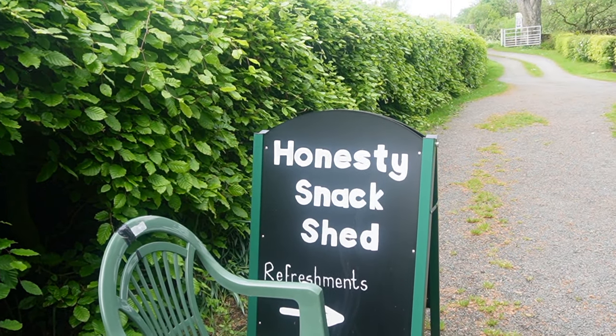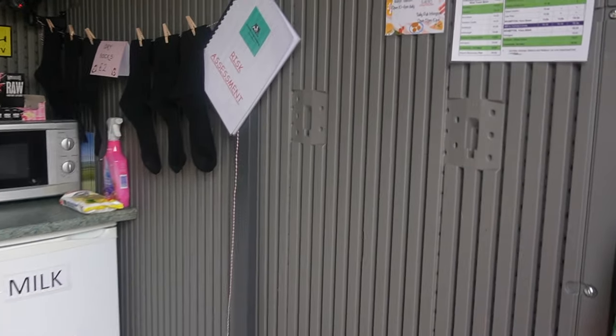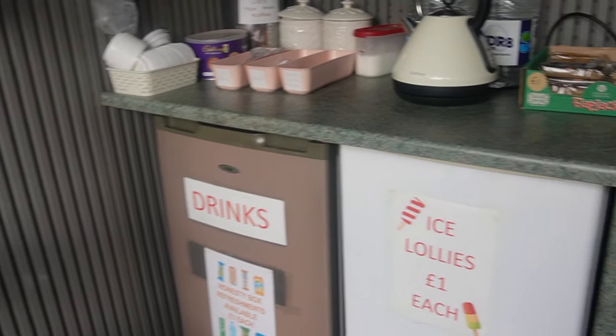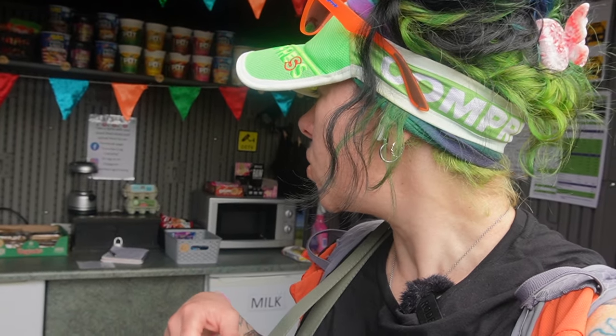Hadrian's Wall trail is kind of long and there's not a lot of towns in between sometimes. So sometimes you run across an Honesty Snack Shack. An honesty bar is where you have all sorts of different snacks and a price list — ice lollies are a pound, drinks are a pound. You take some snacks, leave your money, and it's all honesty-based. Make sure to bring cash because there's no card reader, but you can have water, a hot drink, cup of soup, really anything.